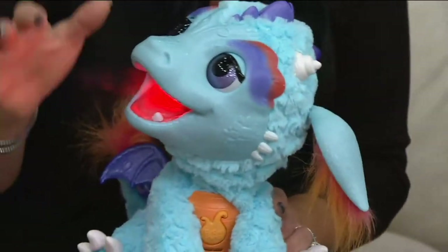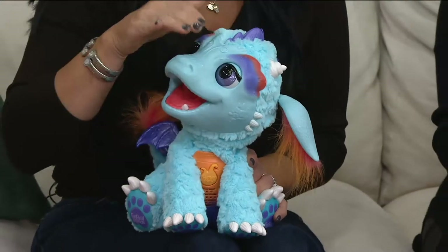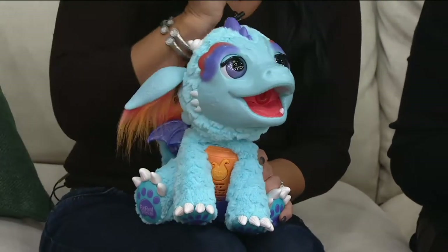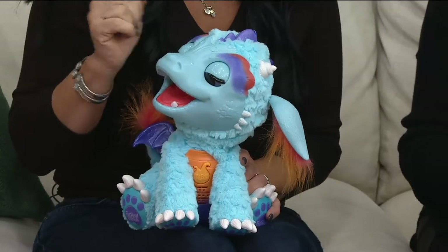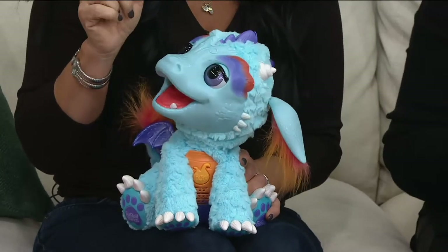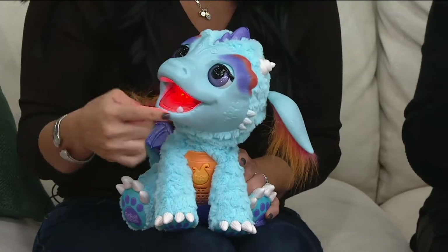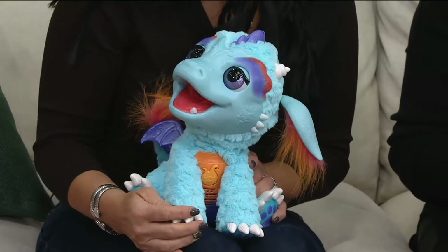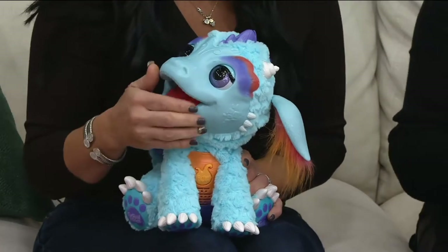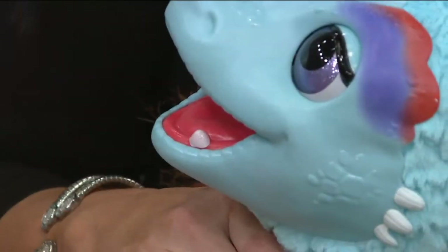When you talk about innovation in toys and excitement in toys, this is all of that wrapped into this adorable little baby dragon. Torch is a baby dragon and he has sensors throughout. As I pet him on his cute little nose, his head is moving, his neck is moving, even his eyes are moving. Real dragons breathe fire, but Torch is a baby dragon, so instead of breathing fire, he breathes this adorable cool mist.